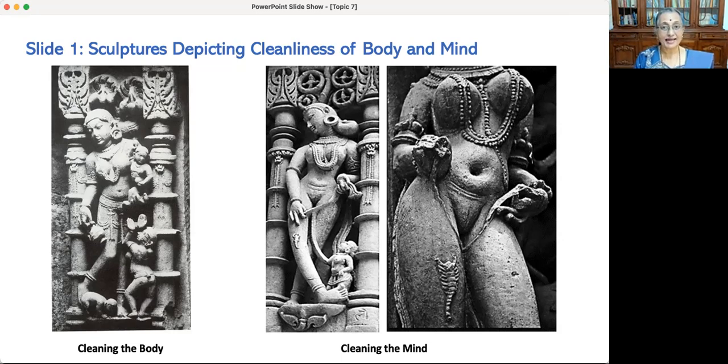When neglected, the body gets clogged with waste which then creates an imbalance in the nervous system. In a physiological sense, the removing of waste such as excreta and urine on a regular basis is essential for a healthy body.